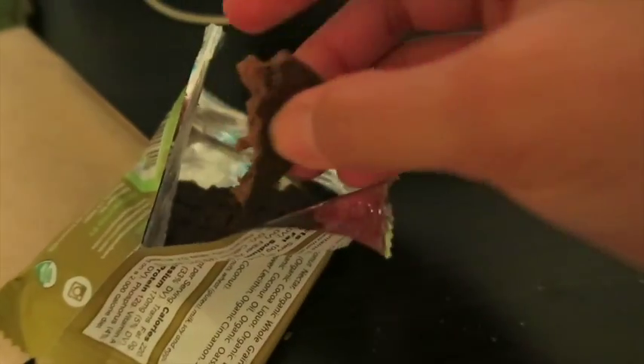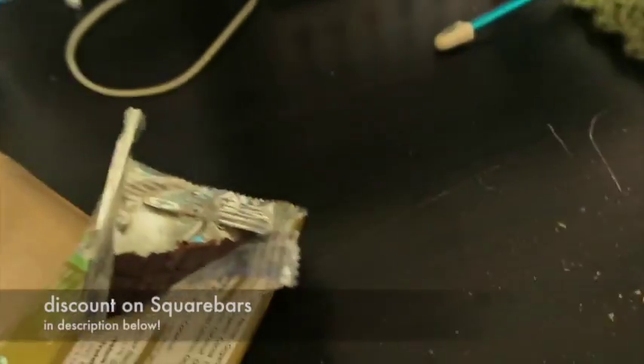I totally forgot to start filming myself eating, but after dinner I got a little bit hungrier. I didn't really want anything savory so I just warmed up two of these little snack rounds because they're really freaking good. After that I'm gonna have a square bar. I've been eating one of these every single night — it's like my little dessert thing. I freaking love square bars, they're so good.